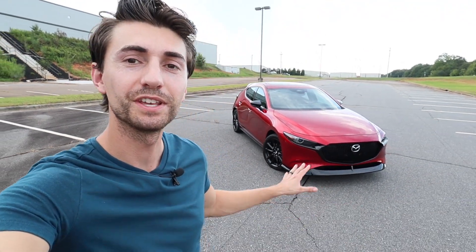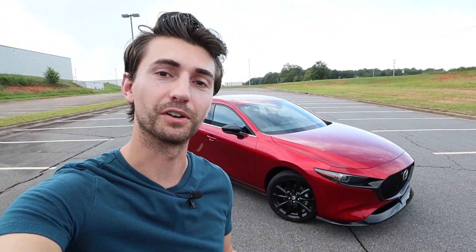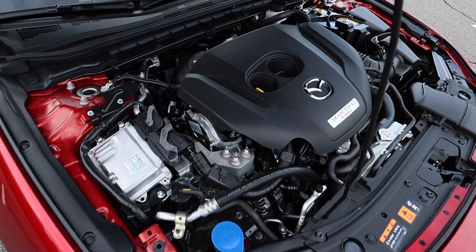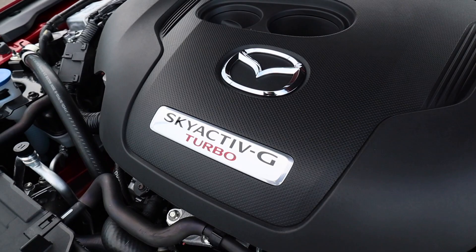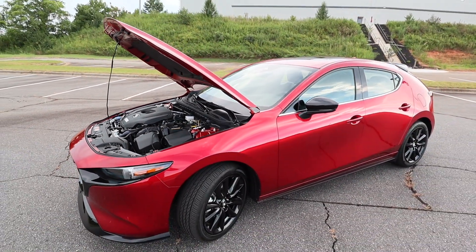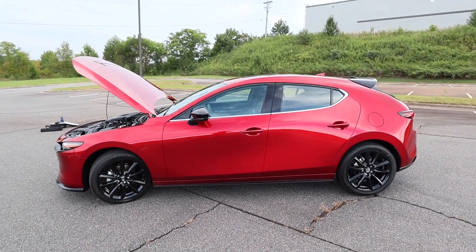In today's video we're going to take a look at the 2024 Mazda 3 hatchback. This one is finished off in Soul Red Crystal Metallic, MSRP is around $38,000, and this one is fully loaded — it's a 2.5 Turbo Premium Plus. Underneath the hood it features a 2.5-liter turbocharged inline four-cylinder engine, paired to the i-Active all-wheel drive system and a six-speed automatic transmission. This car with the turbo pumps out 250 horsepower with 320 pound-feet of torque.